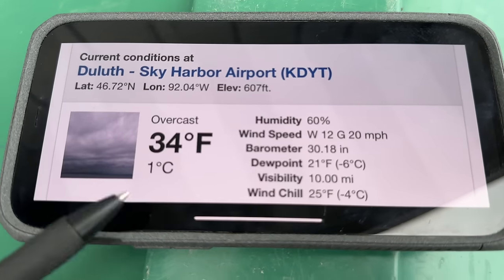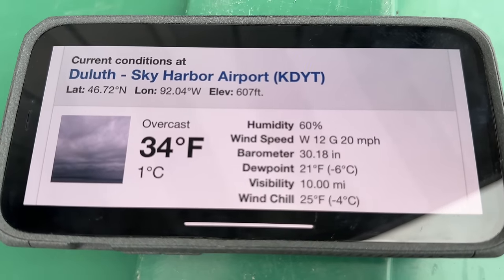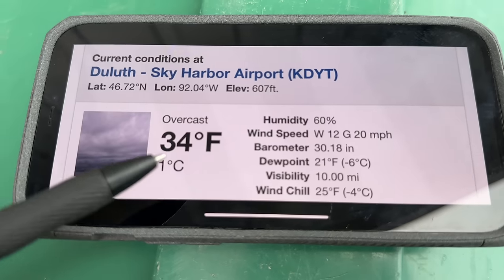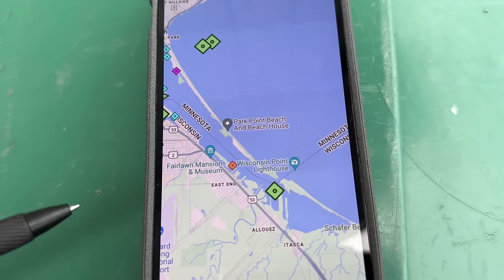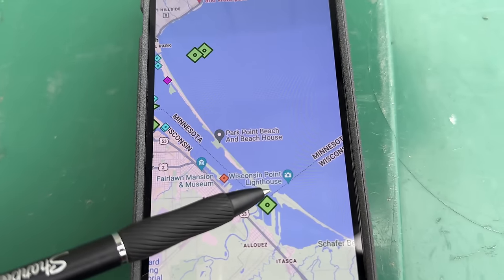Current temperature about a mile away over at Sky Harbor Airport in Duluth: 25 degrees Fahrenheit with the wind chill factored in, gusts up to 20 miles per hour, 34 degrees air temperature. Visibility out on the lake for the captain: 10 miles. Here's what the ship will be doing — this is Lake Superior right here, the aerial lift bridge in Duluth, and the Superior entry.